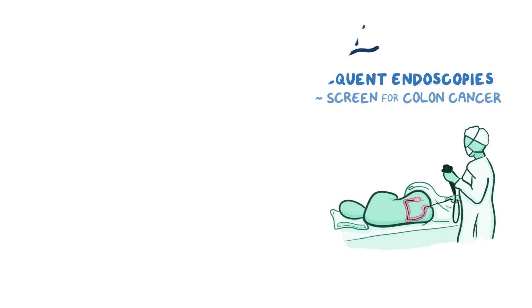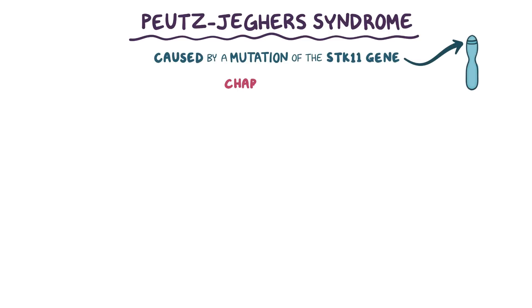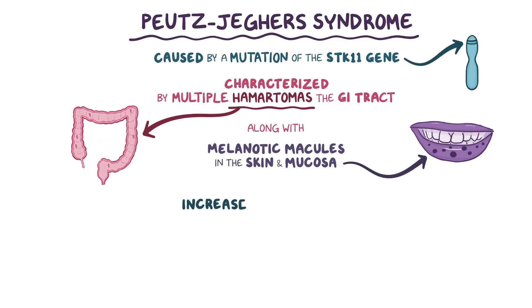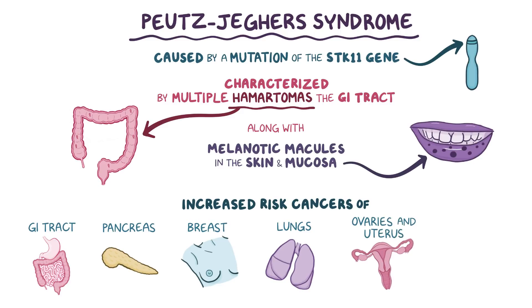As a quick recap: Pootsjäger syndrome is an autosomal dominant syndrome caused by mutation of the STK11 gene. It's characterized by multiple hamartomas throughout the gastrointestinal tract, along with melanotic macules in the skin and mucosa, and a high risk for developing malignancy in various organs, including cancers of the gastrointestinal tract, pancreas, breasts, lungs, ovaries, uterus, and testicles. For this reason, people with Pootsjäger syndrome need regular monitoring through endoscopy and imaging techniques, and sometimes have prophylactic surgery.